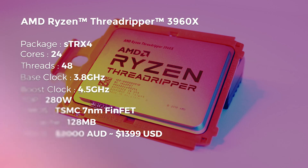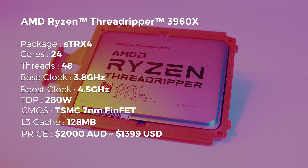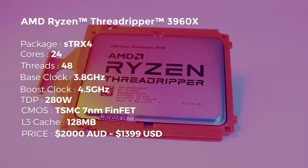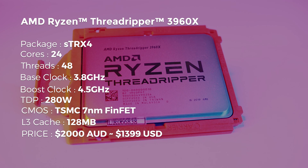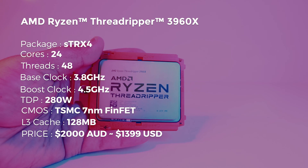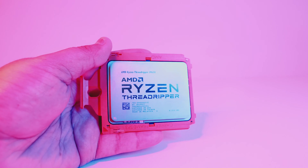The AMD Ryzen Threadripper 3960X is a 24-core, 48-thread CPU with a base clock of 3.8GHz that boosts up to around 4.5GHz. It's designed on TSMC's new 7nm FinFET process and features PCIe Gen 4. At the time of filming, the 3960X is going on sale at the recommended retail price of $1,399, which is approximately $2,000 Australian dollars.